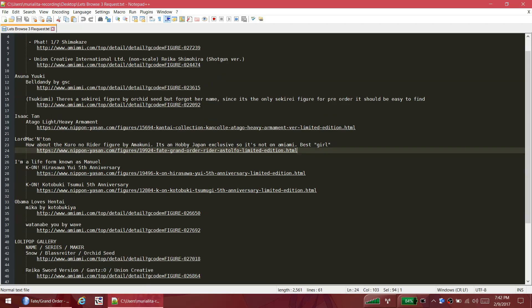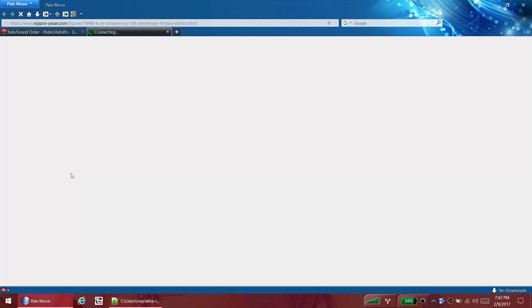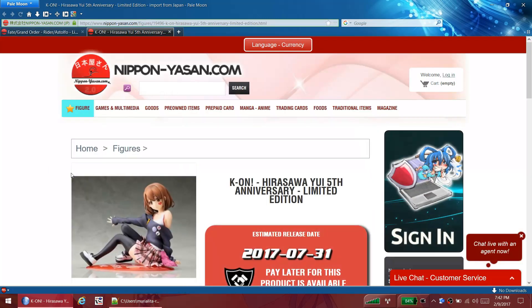Our good old buddy Manuel has a couple K-On requests - he wants to see the 5th anniversary figures. First one is Yui. I like K-On, it's a fun show, and I really like the ending songs - Don't Say Lazy and No Thank You. Great songs.